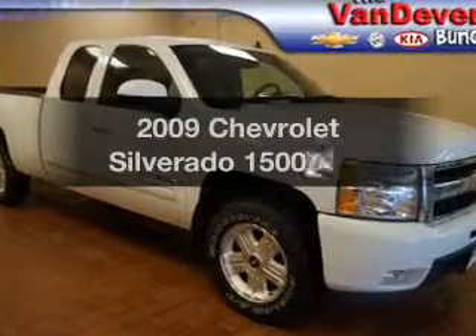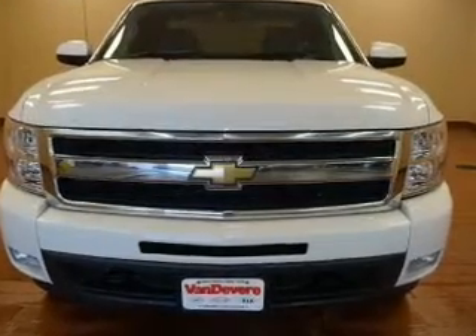Introducing the 2009 Chevrolet Silverado 1500. If you're looking for a first-rate auto, this one could be yours today.